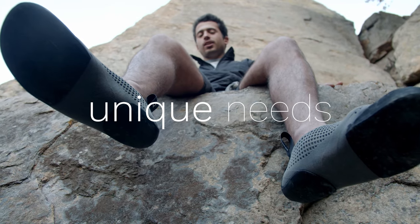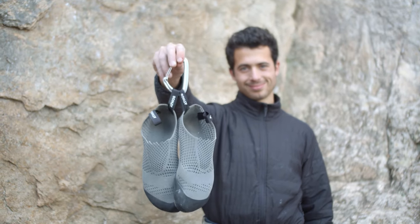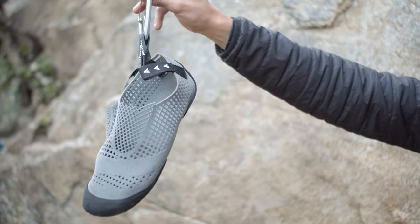Everyone has unique feet. Everyone has unique needs. Athos wants to give you the opportunity of creating your own unique and perfect climbing shoes just for you. Athos — the new climbing era.